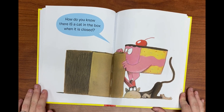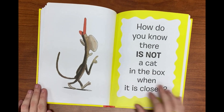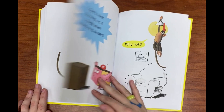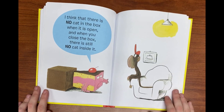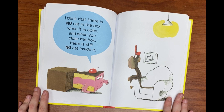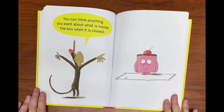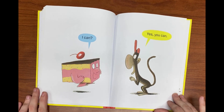Hmm. How do you know there is a cat in the box when it's closed? How do you know there is not a cat in the box when it is closed? I don't think there is a cat inside when the box is closed. Why not? I think there is no cat in the box when it is open, and when you close the box there is still no cat inside. You can think anything you want about what is inside the box when it is closed. I can? Yes you can.